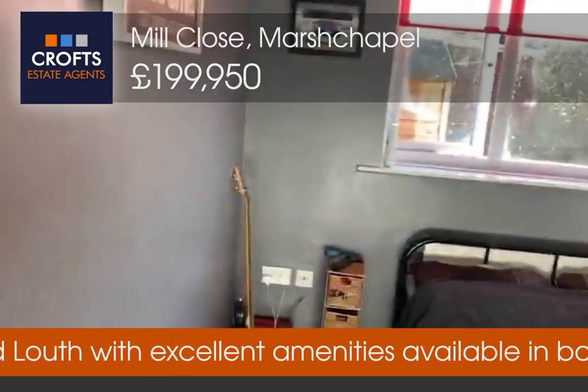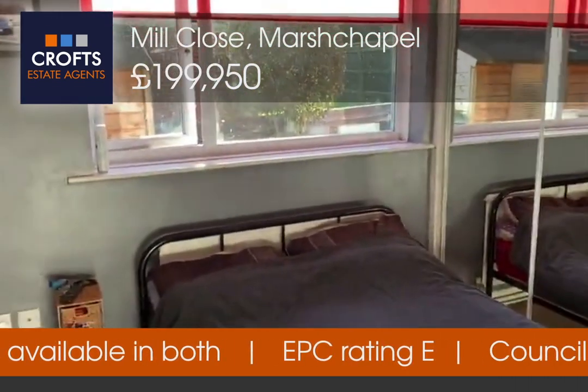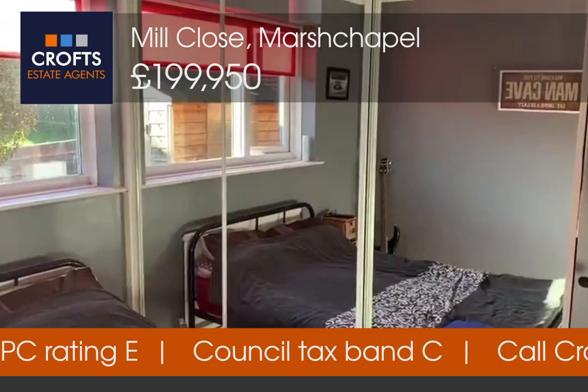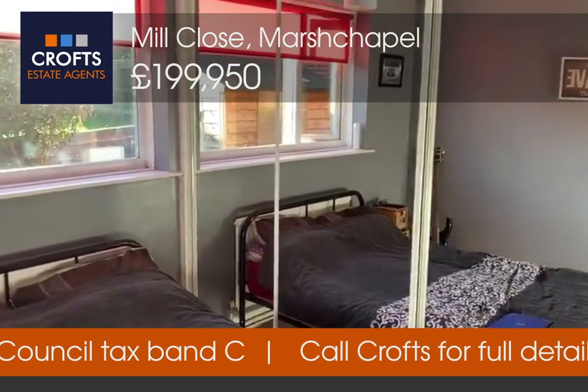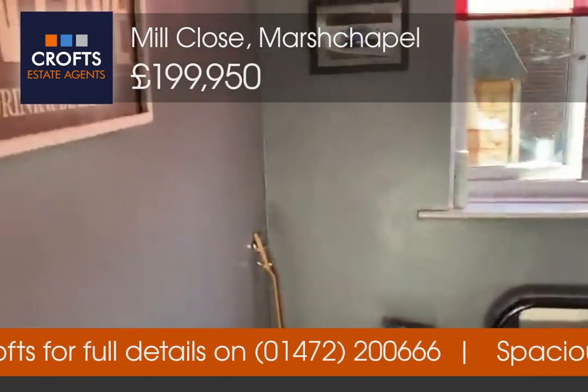Bedroom two has a window to the side, coving, radiator, and laminate flooring. You've got a wall of fitted furniture with storage wardrobe and sliding mirror doors, and nice grey painted walls.